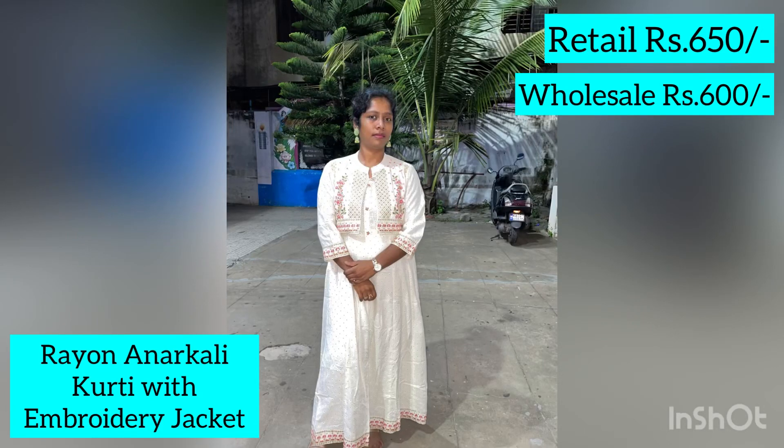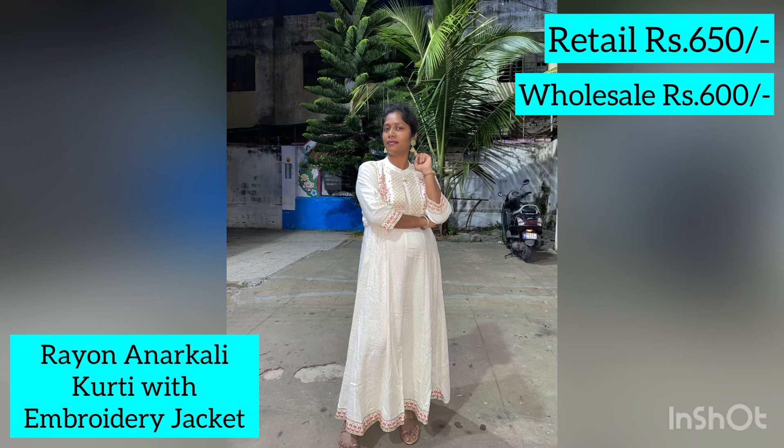Namaskar Avikshkarai. Welcome back to my channel. I am Nisha. Recently, I am Anarkali type kurti shopping. It's very nice and very affordable range.